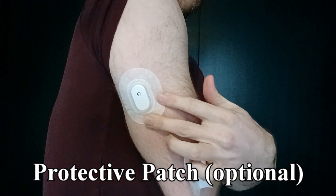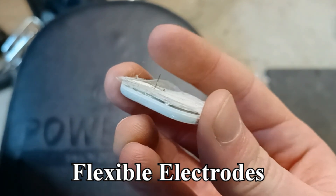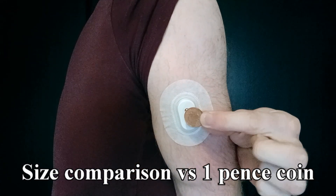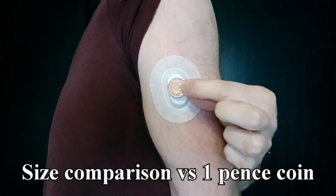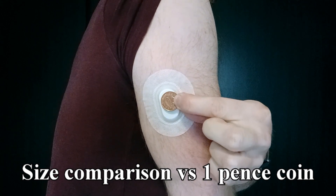The needle only breaks the skin — it doesn't stay in your arm. It's a set of flexible electrodes that remain in there, and once it's in you barely notice you're wearing it. The size comparison I have here is with a UK penny, which is halfway between a one and a five cent coin in the US.